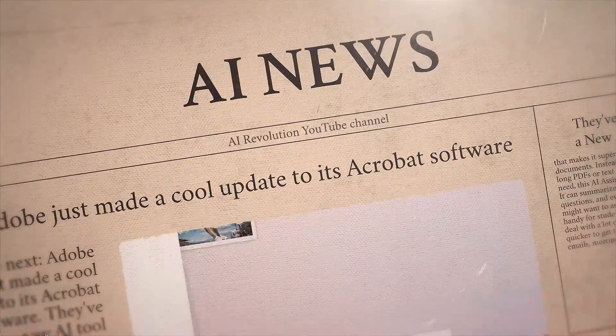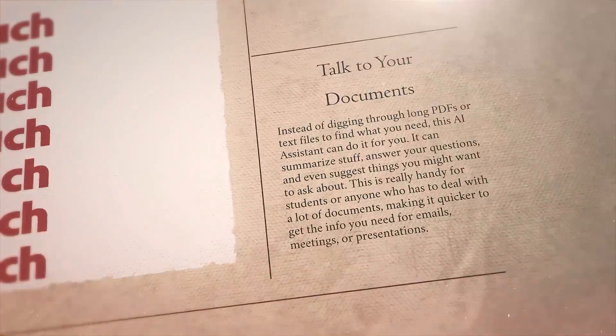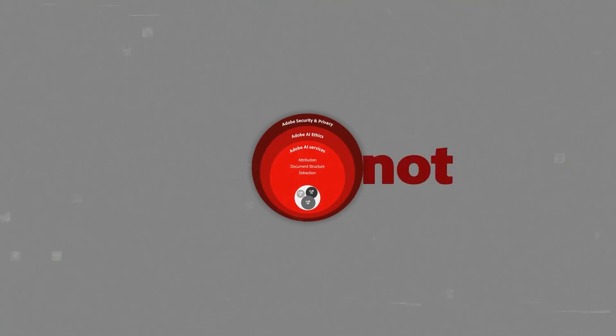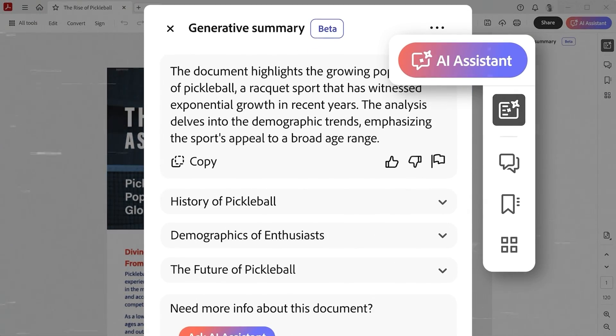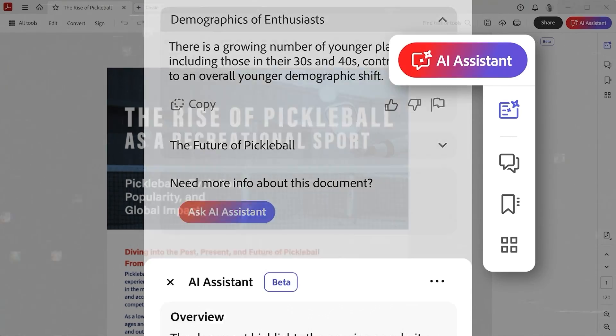Adobe just made a cool update to its Acrobat software. They've added a new AI tool that makes it super easy to talk to your documents. Instead of digging through long PDFs or text files to find what you need, this AI assistant can do it for you. It can summarize stuff, answer your questions, and even suggest things you might want to ask about. This is really handy for students or anyone who has to deal with a lot of documents, making it quicker to get the info you need for emails, meetings, or presentations.